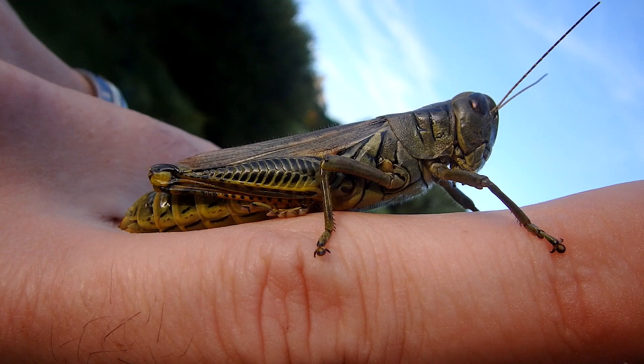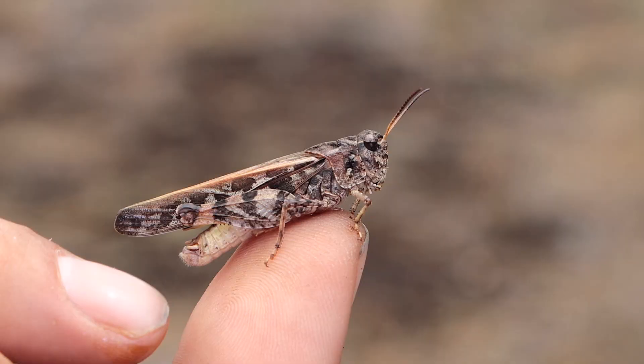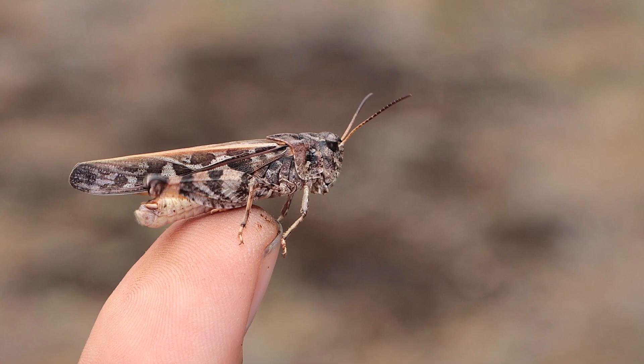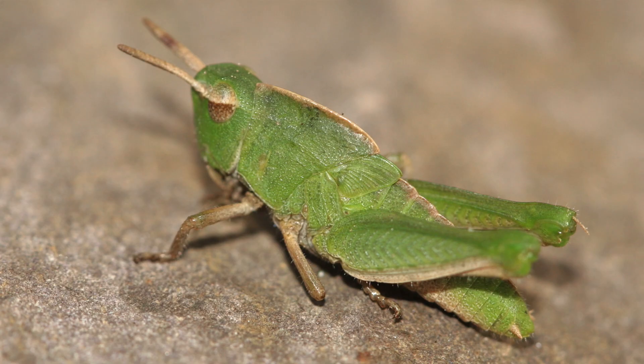They're one of the most easily recognized animals in the insect kingdom. The final trademark characteristic of any orthoptera is those massive rear legs — those things are just huge and jam-packed with powerful muscles to propel them a distance away. They're very strong jumping legs, and usually the leg is at least the same length as the body.